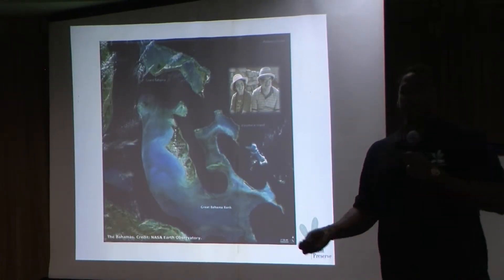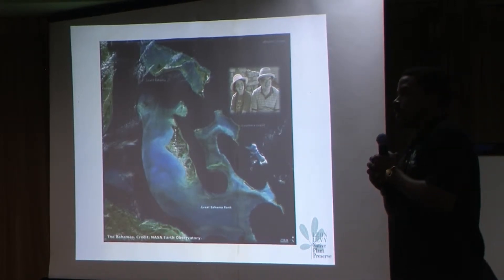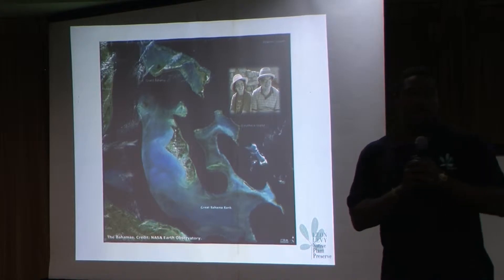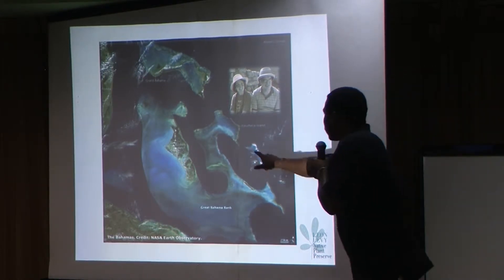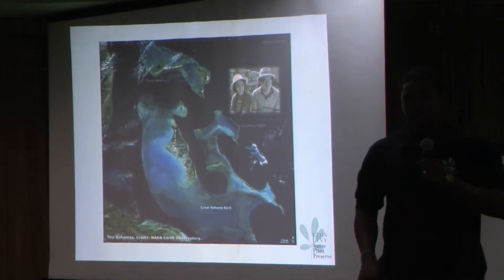I work for the Bahamas National Trust, and we manage the national park system of the Bahamas. There are 27 national parks and protected areas. Eleuthera is right around here, and the preserve is the first national park on the island of Eleuthera.